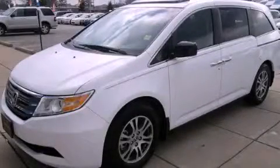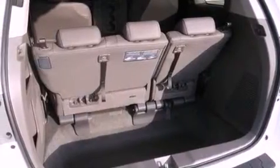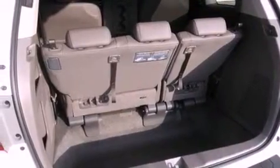This is a brand-new 2012 Honda Odyssey, the vehicle with enough space for you and yours. It has a 3.5-liter 6-cylinder engine and a 5-speed automatic transmission.